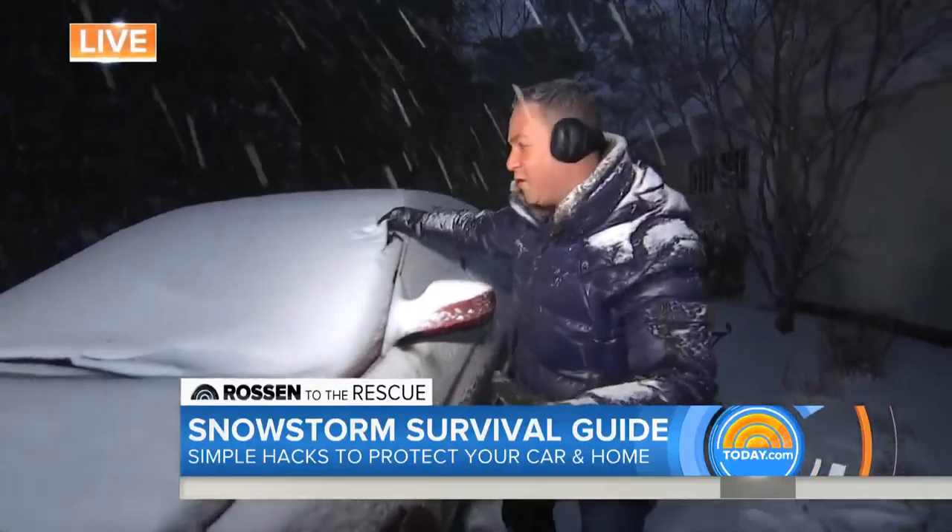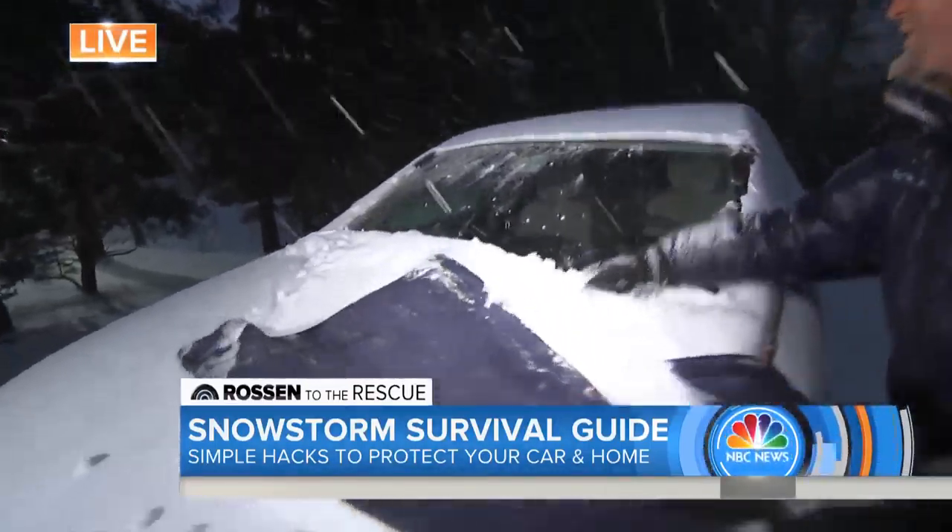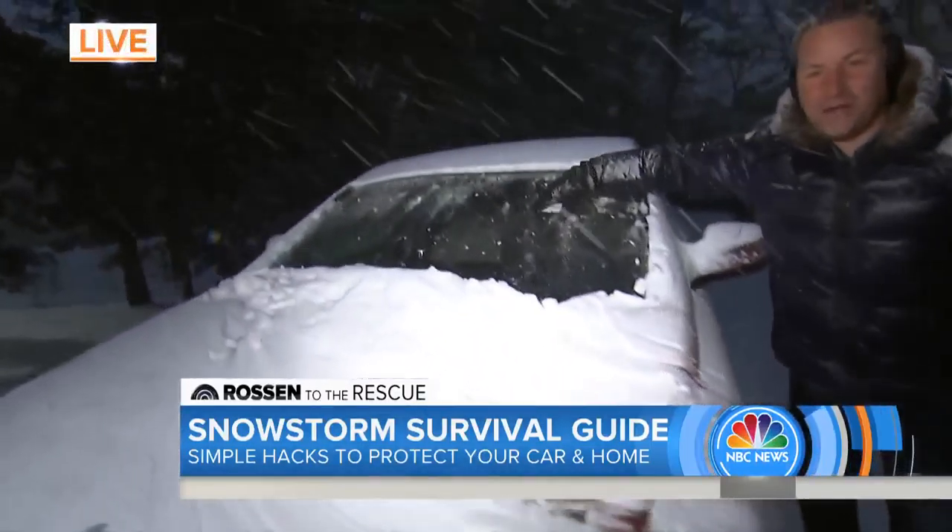Here's something else I did overnight. I put a regular towel from your bathroom on the windshield, and look — no snow or ice on the windshield. Nice and easy.